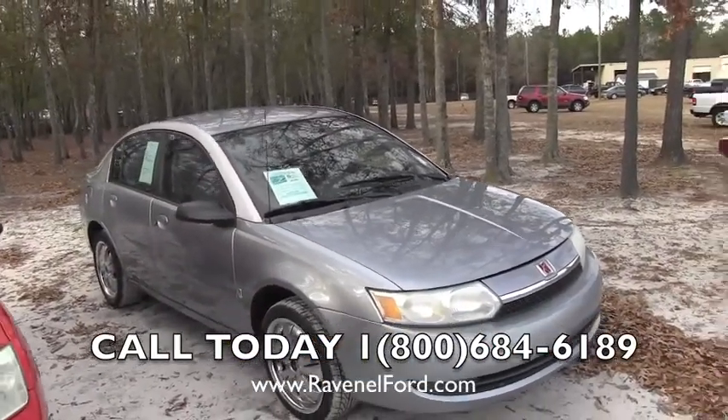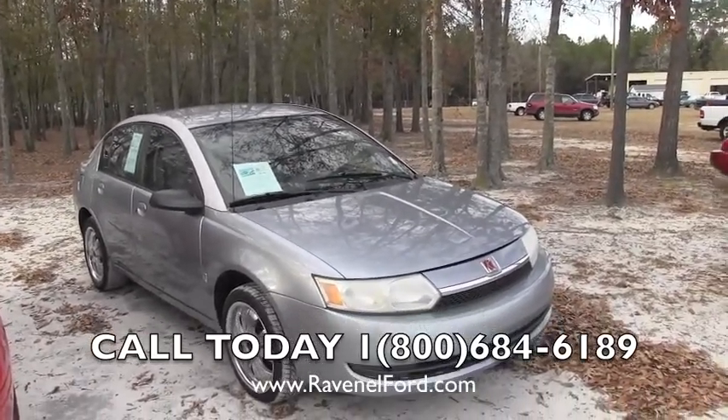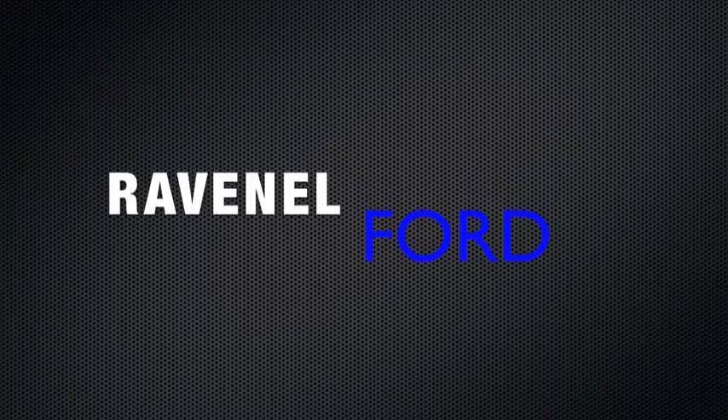We'd love to sell you this vehicle. It is being sold as-is, where-is, so folks, just remember that. We'll see you soon. Thank you for watching this video. Have a great day.